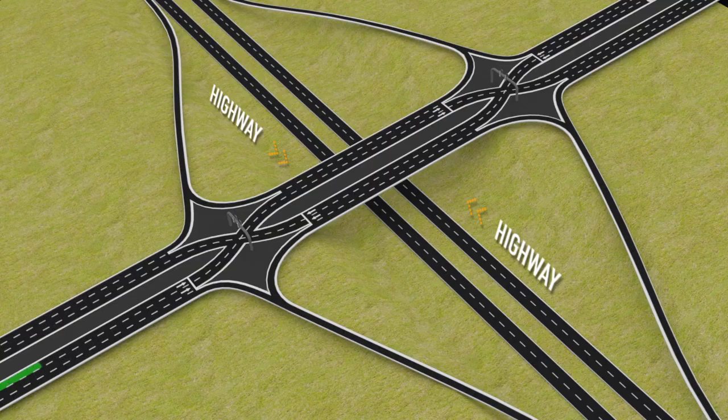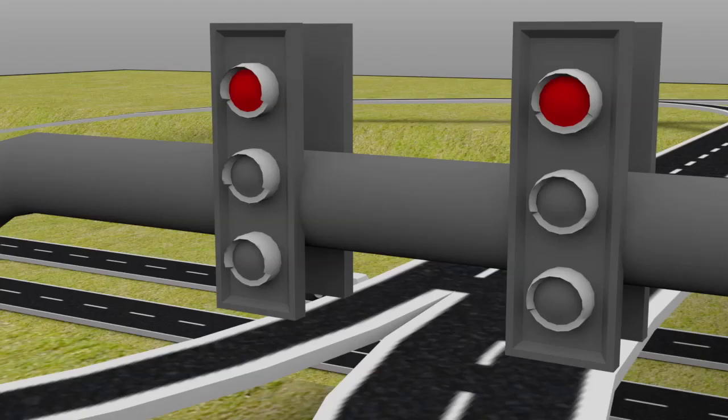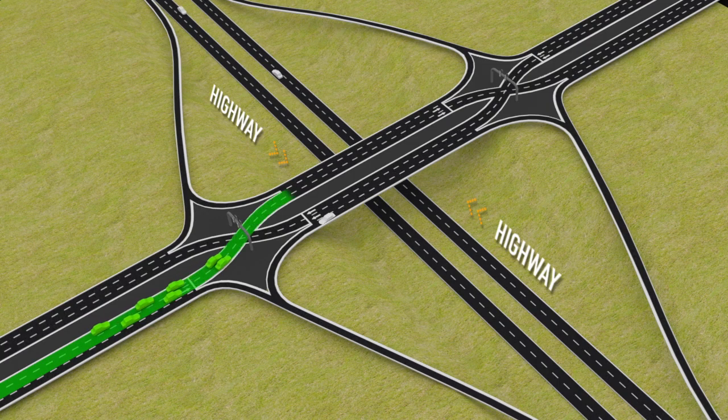We know it's one thing to talk about why a DDI is such an innovative way to help you get around, but how do you drive one? DDIs allow free-flowing turns when exiting and entering the highway. When you enter the DDI, you will stop at a traffic light. When the light turns green, you will simply follow your lane to the opposite side of the roadway. Be sure to stay in your lane and watch the roadway.